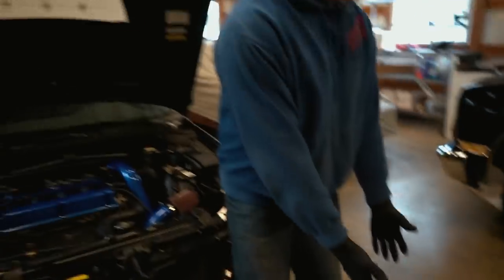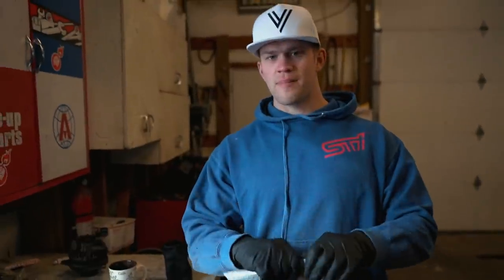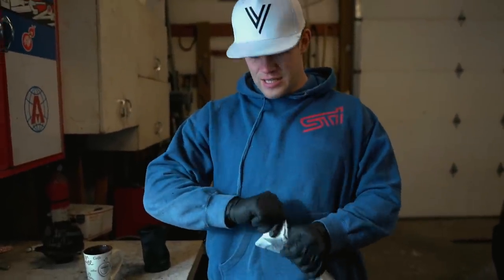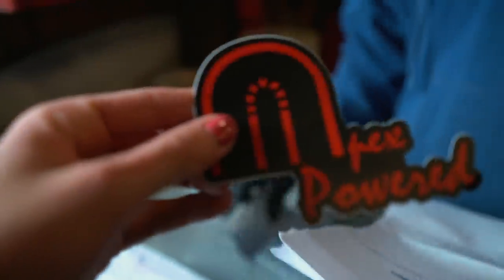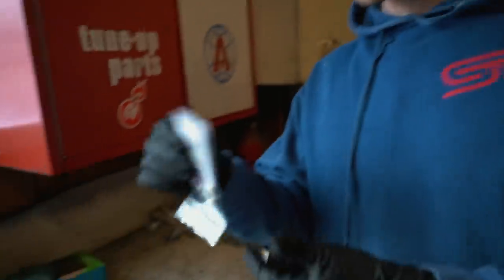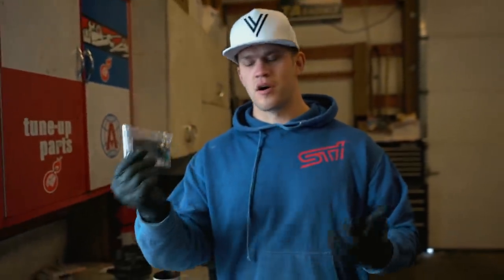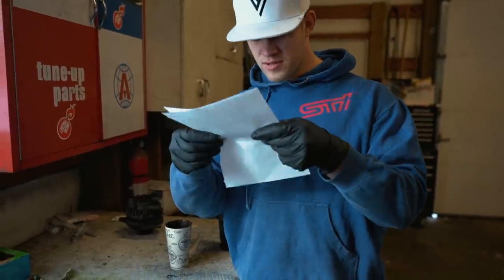Go start the car, honey. I just found a random package from Mark — you're the box opener. Should we see what it is? He did include bolts. If you buy the Apex Powered kit, it includes hardware, which I didn't know. And installation instructions. There's a fuse in there though — I don't know what the fuse is for.